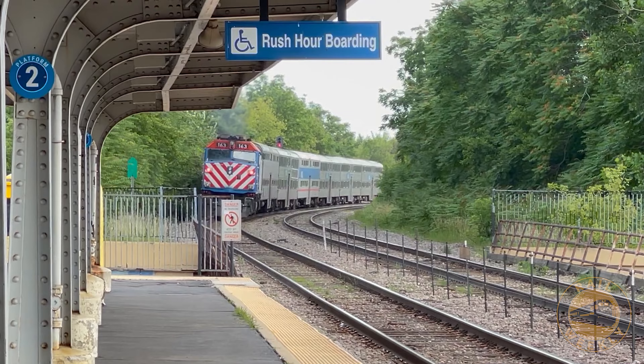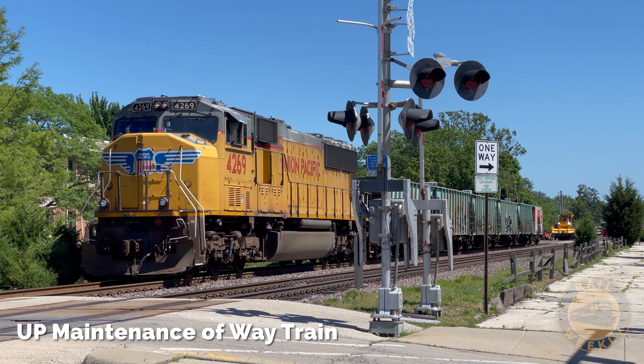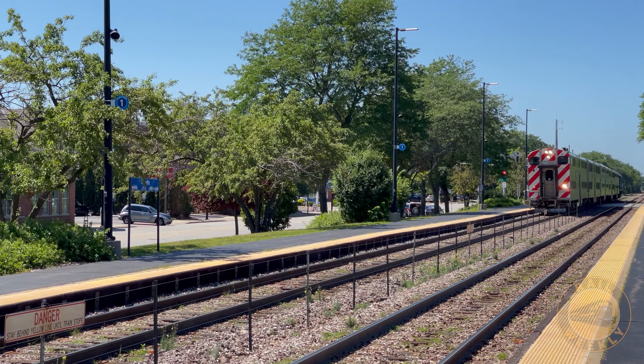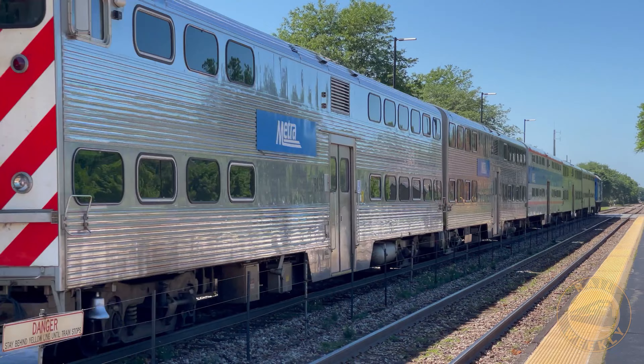Our next stopover is in Wilmette, where we see a Union Pacific work train on the inbound track. Union Pacific owns this line and is thus responsible for all maintenance. An inbound metro temporarily runs on the outbound main to avoid the work train.